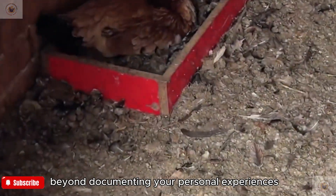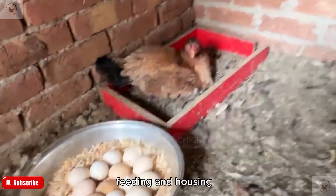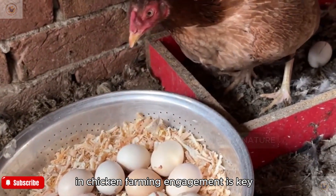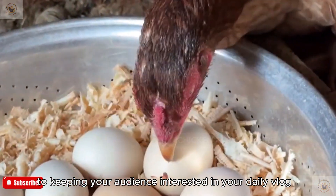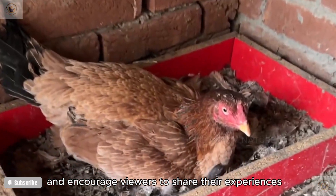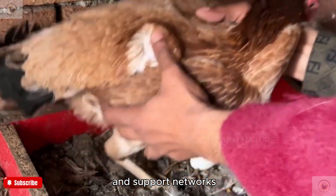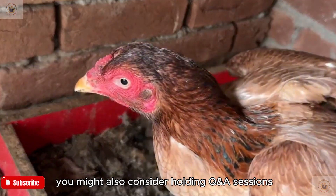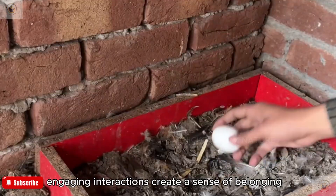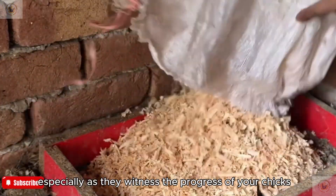Beyond documenting your personal experiences, educational content can enrich your vlog. Share tips on proper care, feeding, and housing to empower others starting their own chicken farming journey. Engagement is key to keeping your audience interested — respond to comments, ask for feedback, and encourage viewers to share their experiences. Building a community around shared interests cultivates lasting friendships and support networks. Consider holding Q&A sessions or live streams to answer questions directly and motivate viewers to return for updates.